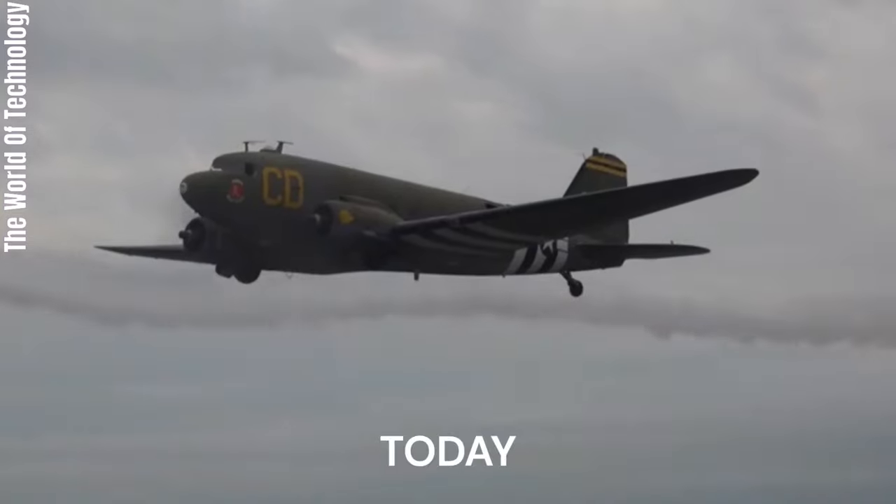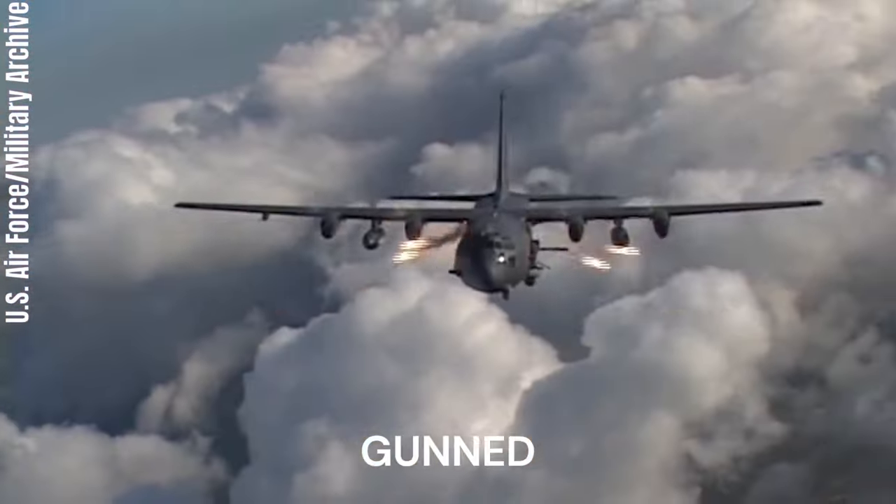Hey, welcome to Aerotech. Today we are going to explain about the most gun warplanes in the world.